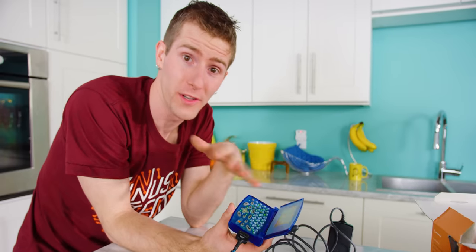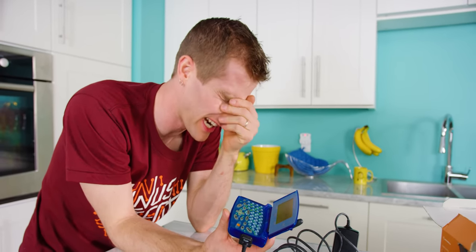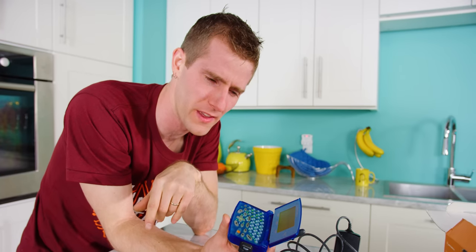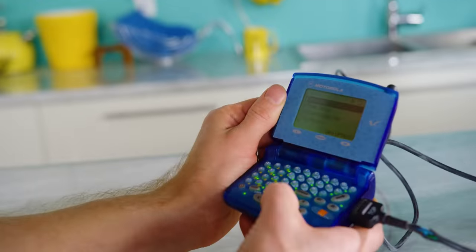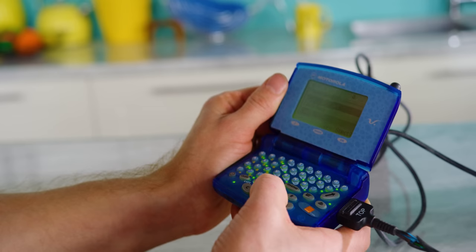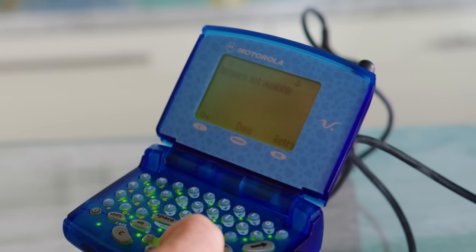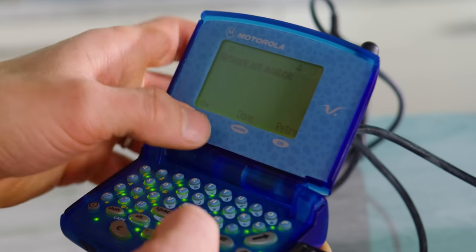The frequency support for this phone is such that there's no way I'm getting on a network — we're 800 over here and they're 850 over there, GSM blah blah blah. It doesn't matter anyway — there's no way that's gonna work over here. But what we can do is — holy crap — access internet? Yeah, network not available. I should certainly think so.